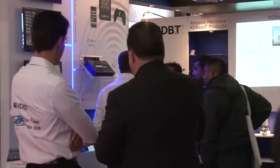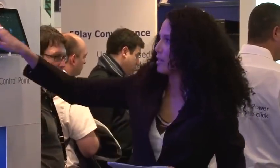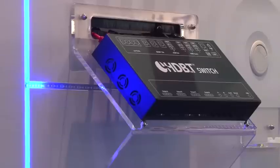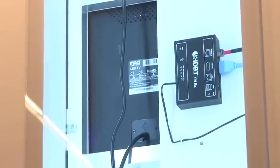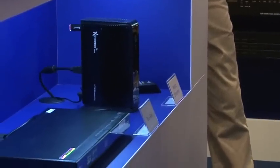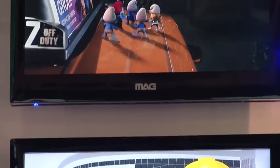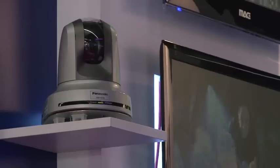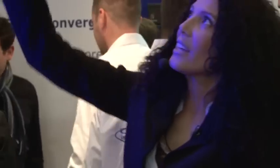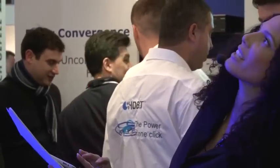We have our next HDBaseT specification right over here, and it brings you a whole-home networking solution using this HDBaseT switch. In this home networking demo, the HDBaseT switch is connected to various sources: we have a laptop, a Blu-ray player, a media streamer, and right up there, a surveillance camera as well. What I can do is use my iPad and just change whatever I like by tapping with a single click.